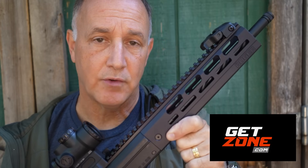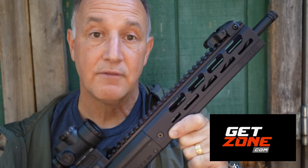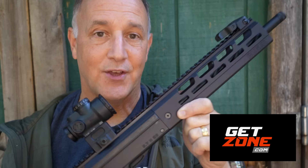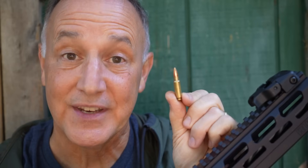We're doing a project with GetZone.com, and Ruger had sent the 5.7 Carbine for that project. But while I had it, I thought I want to do a full review, because I love 5.7, even if it does break the bank.